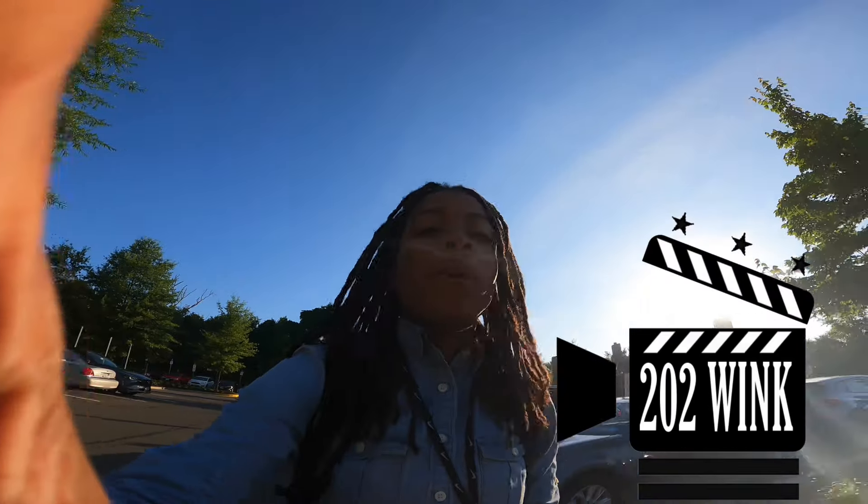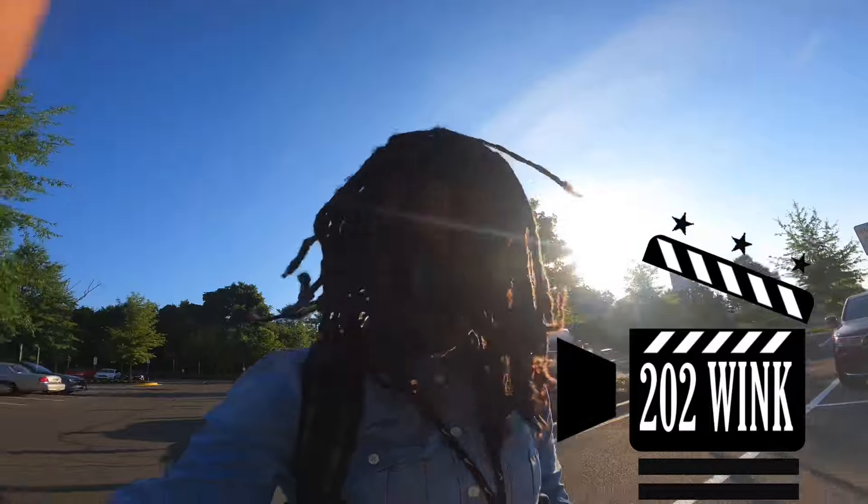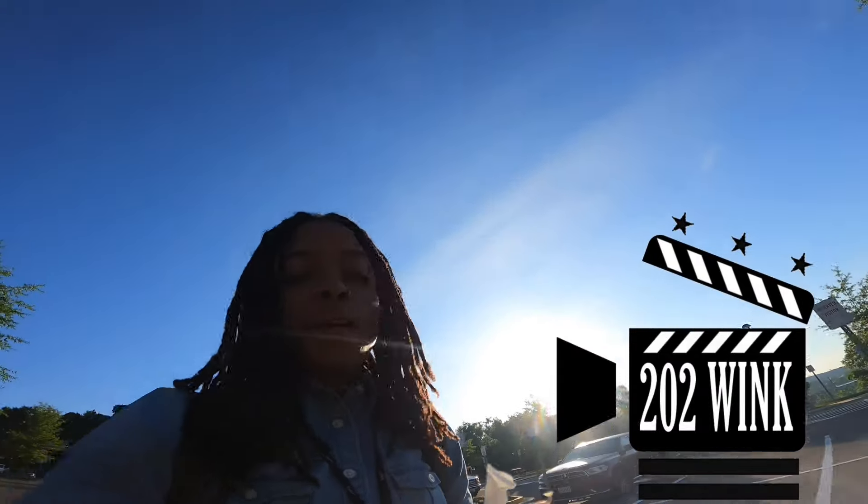What's up y'all, it's going to Wink, your favorite help desk tech. Welcome to another day in the life of a help desk technician. And it's actually Tuesday.